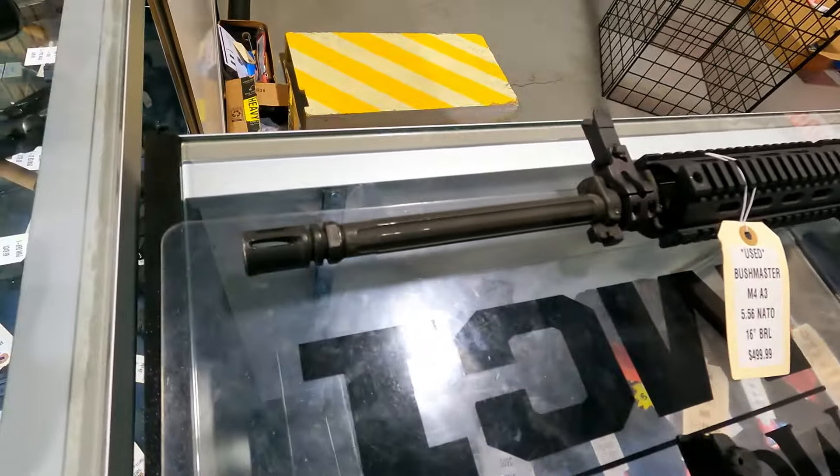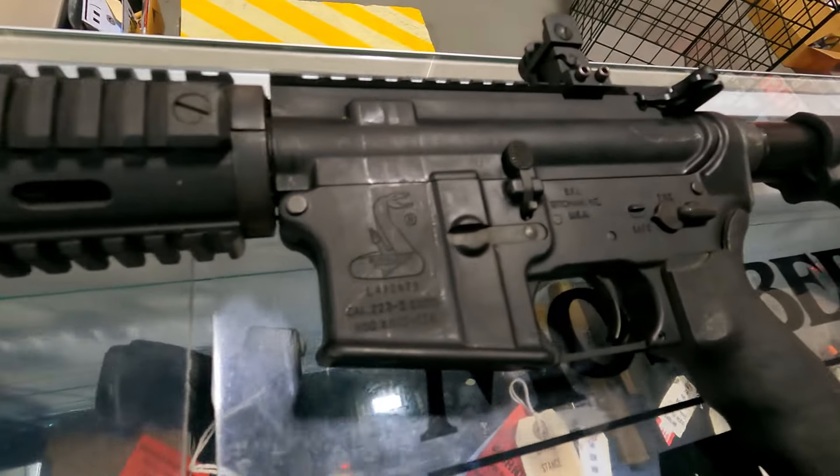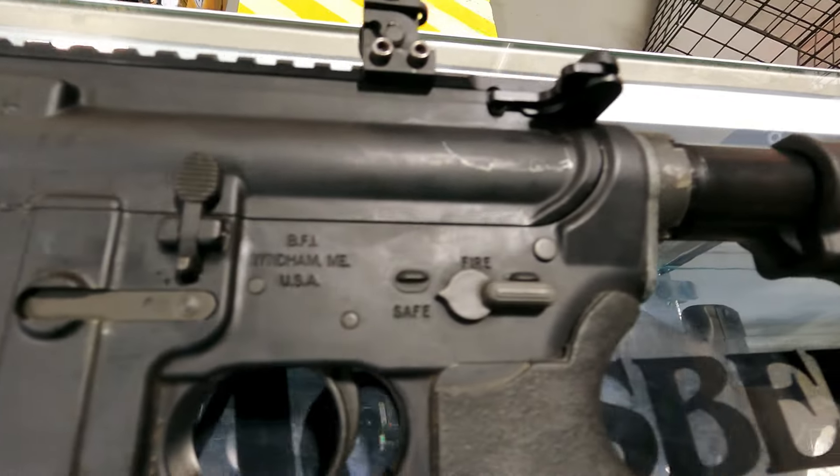Also got some of the Bushmasters. I think I have two of these left as well for $4.99. And these are the original Wyndham, Maine Bushmaster guns.